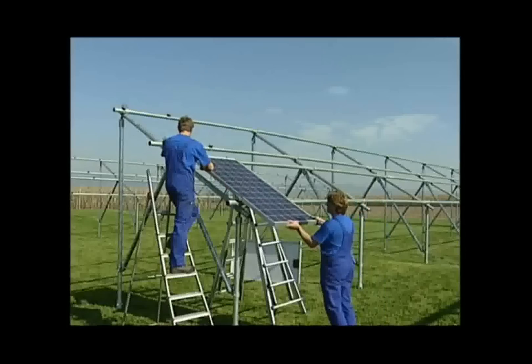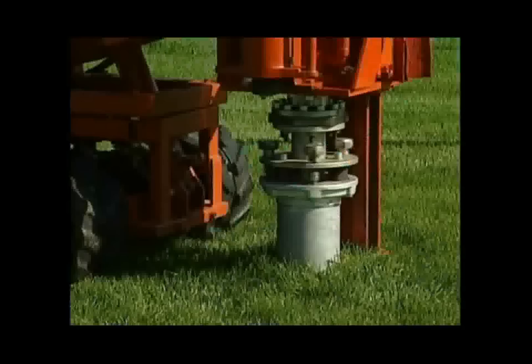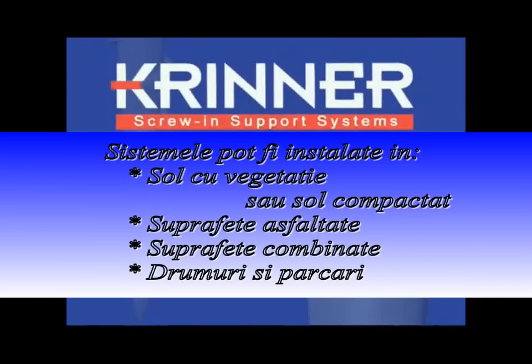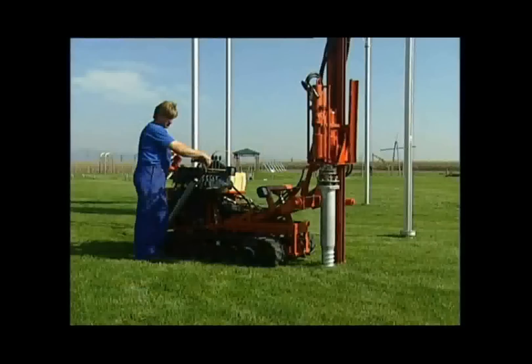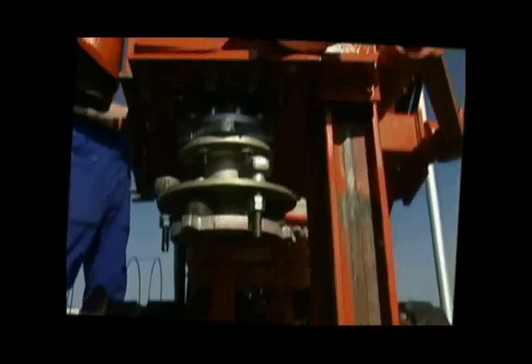The entire system is statically and economically optimized, offering a competitive edge in support components, mounting, and installation. It can be easily installed in a stable manner on any type of area, whether covered with vegetation, compressed earth, asphalt, combined covered areas, roadsides, or parking lots. The damper makes almost any type of ground covering suitable for the screw-in elements, even frosty ground.